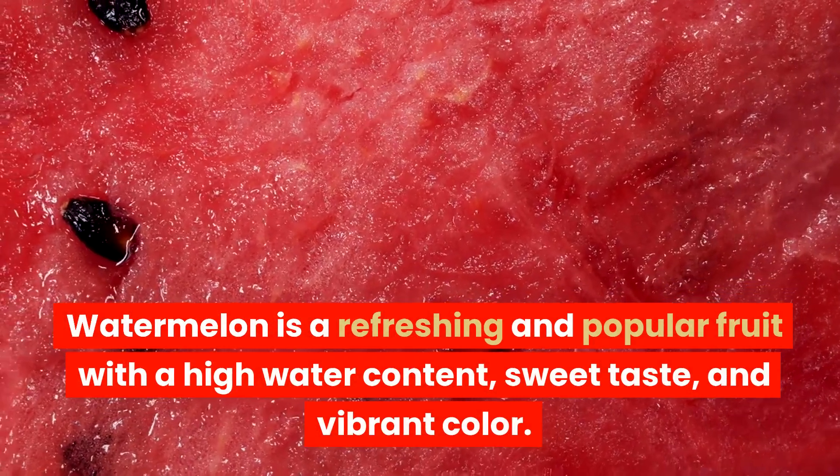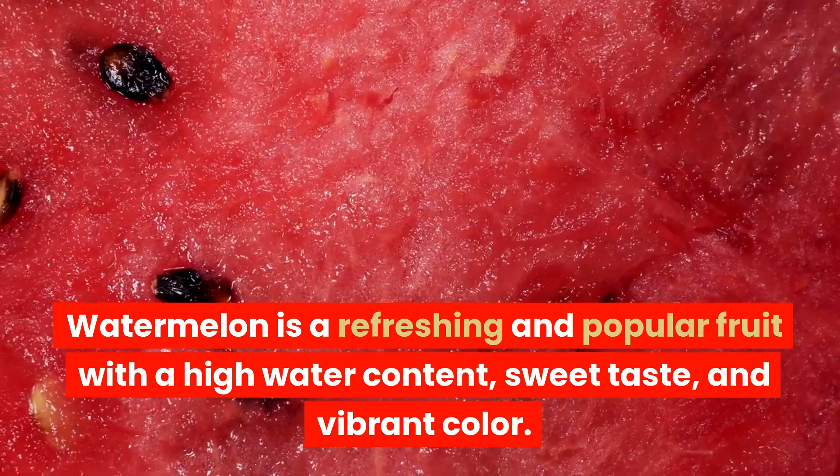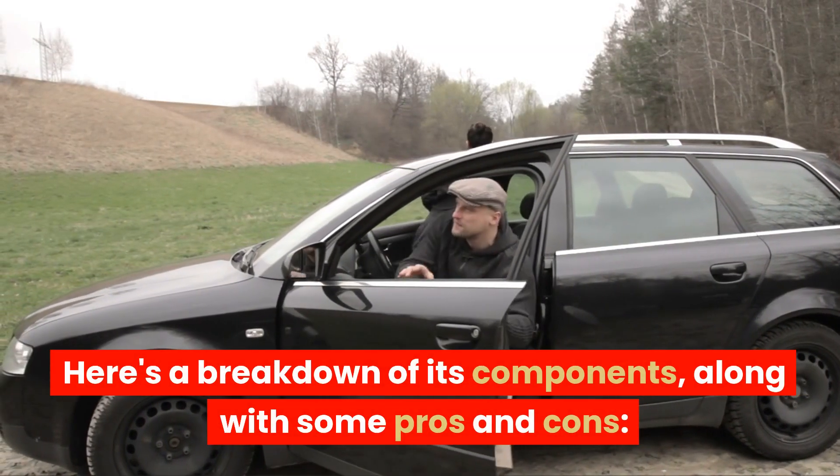Watermelon is a refreshing and popular fruit with a high water content, sweet taste, and vibrant color. Here's a breakdown of its components along with some pros and cons.